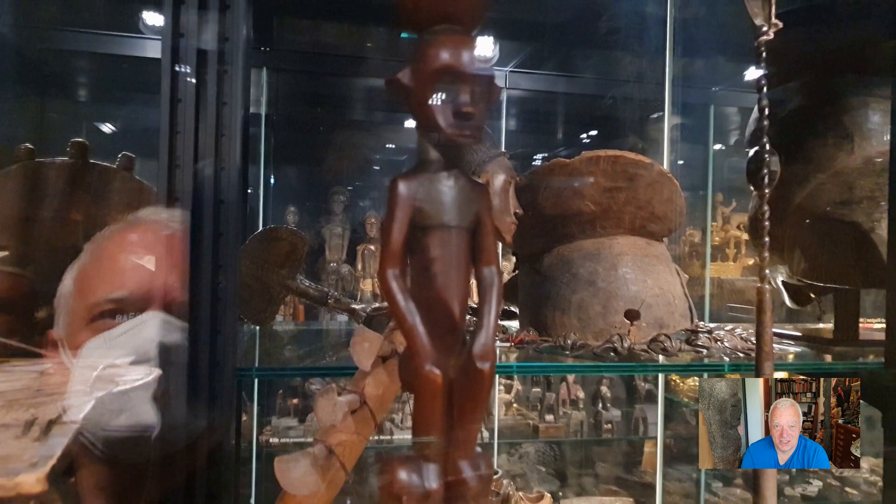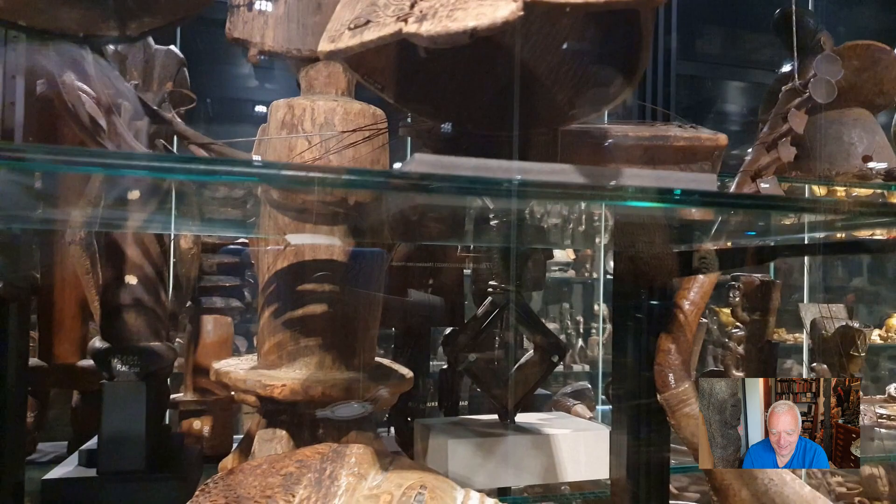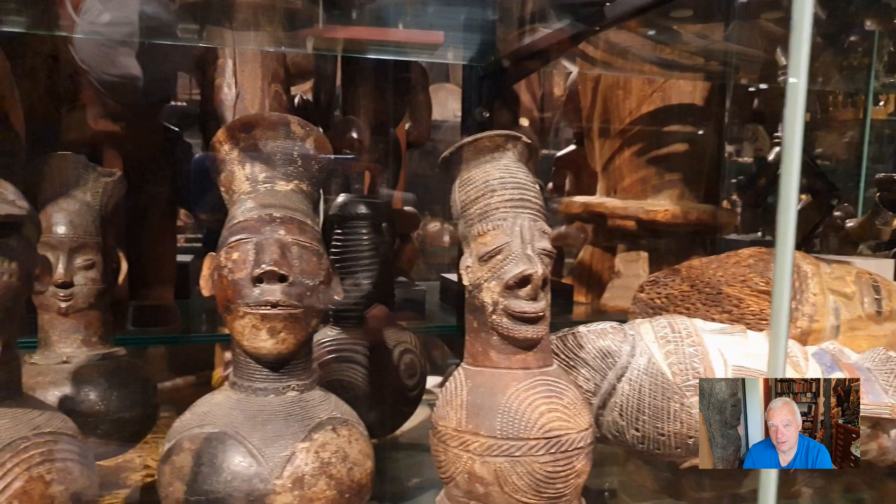This one looks like it could be fun — whatever it is, it's a guessing game, maybe you know better. And here's a reflection — that's me! Here are some Kuyu objects, and then some magneto vessels. I do have one which I bought at the Dorotheum — a very good one.